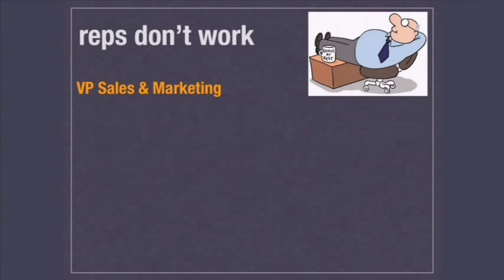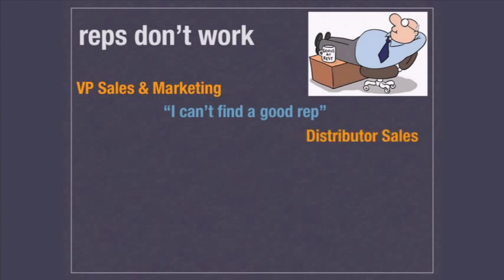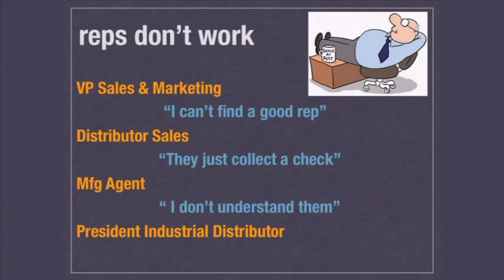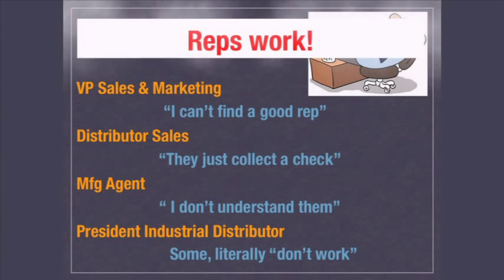Today we're going to talk about secrets of manufacturers agents. I'm Bernie Martin with Rapid Production Marketing. One of the things I've heard over the course of my career is that reps don't work. When I was vice president of marketing, one of the big problems I had was I can't find a good rep. And when I was in distributor sales, some of these reps just collect the check. When I was a manufacturers agent, I heard quite often I just don't understand reps — both from the distributor and manufacturer side. As president of an industrial distributor, there are some reps that literally just don't work, but generally reps work.